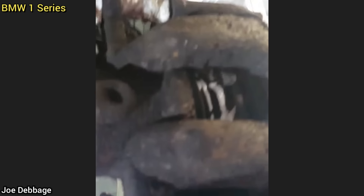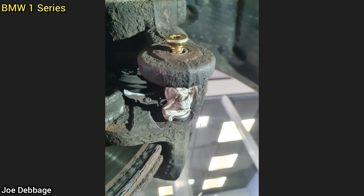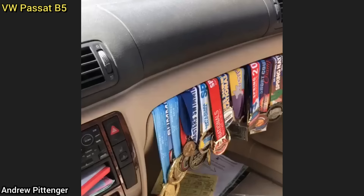A few days prior, this customer failed a safety inspection as they needed new brakes. The customer declined repairs and said they would do it themselves. They are now back to get their vehicle re-inspected, and the mechanic found that they never replaced the brakes and had mounted the brake calipers using wood screws.